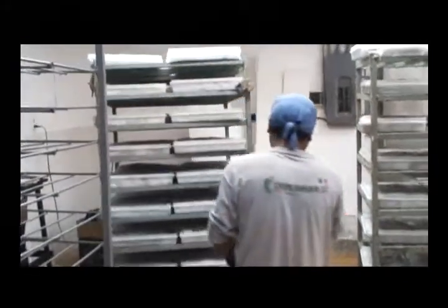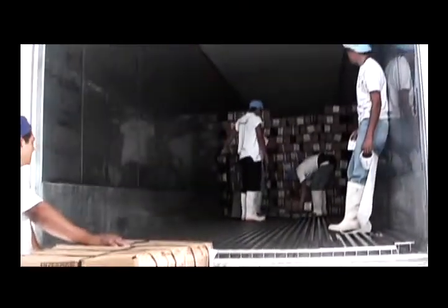After that, it is packed and placed in the container that will take it to the freezer in order to finish the packaging. This process allows for an efficient tracking system from start to finish.